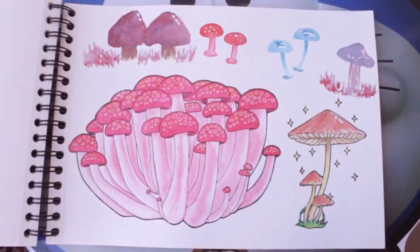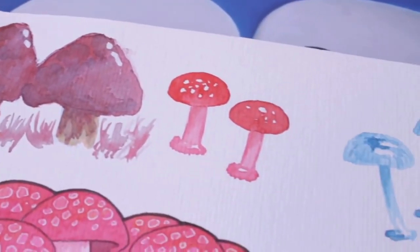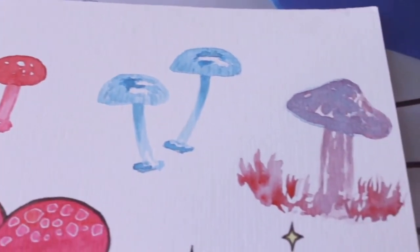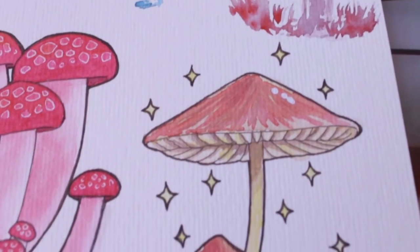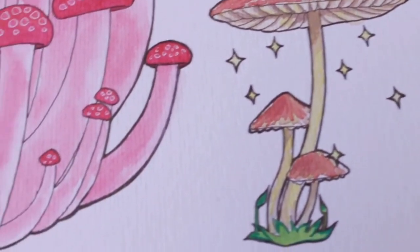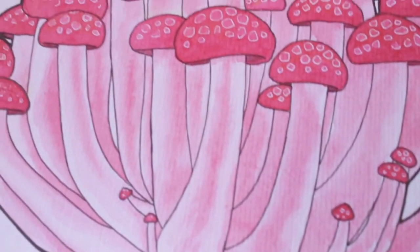Mushrooms! I had wanted to draw mushrooms for a long time because even if they are small, they have their own beauty. In this page, the main object is the group at the bottom and the rest were made just for practice.